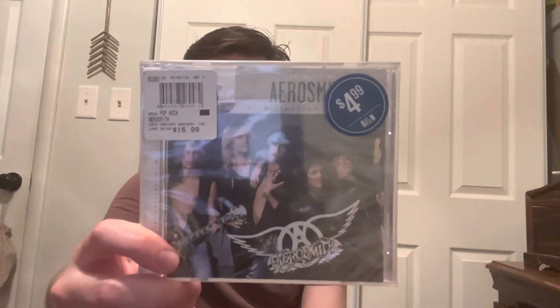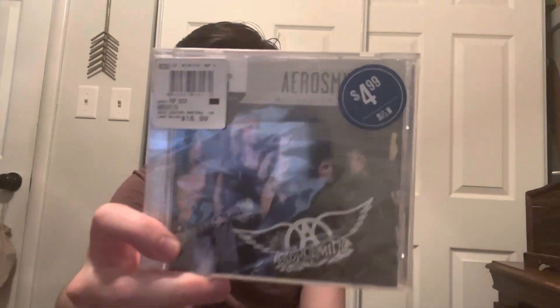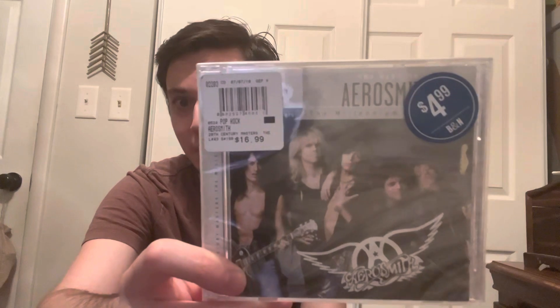The Aerosmith CD here I got at Barnes & Noble, and it was on sale. What I got here is this Aerosmith compilation. It was on sale for $4.99 — as you can see, the original price was about $16.99. So yeah, obviously on sale for $4.99. That's a no-brainer, so I definitely had to get it.